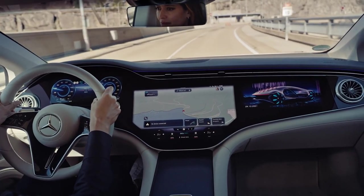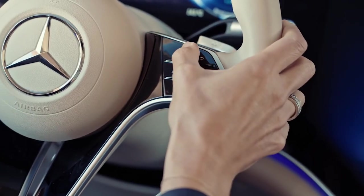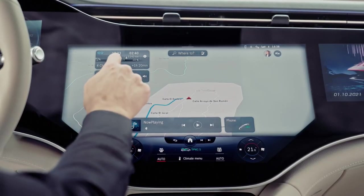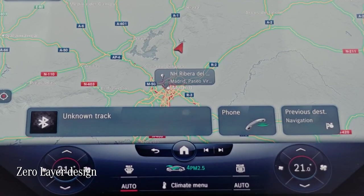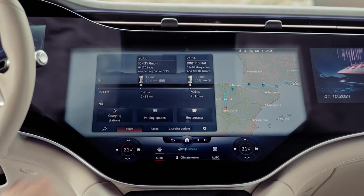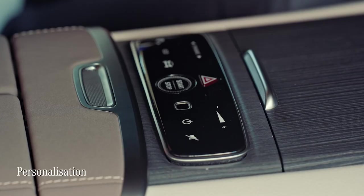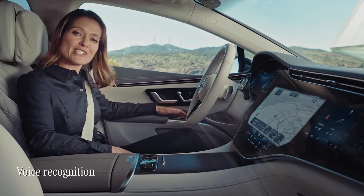In a nutshell, the system can learn things you normally do whilst driving and bring the info up before you even ask for it. It's like the brain and the nervous system of the car. This state-of-the-art interface is called a zero layer — key applications are always offered on the top level in the field of vision depending on the situation and context. MBUX also offers a fingerprint scanner, but it can also recognize you by your face or your voice.